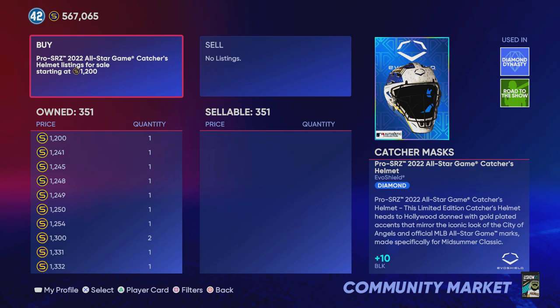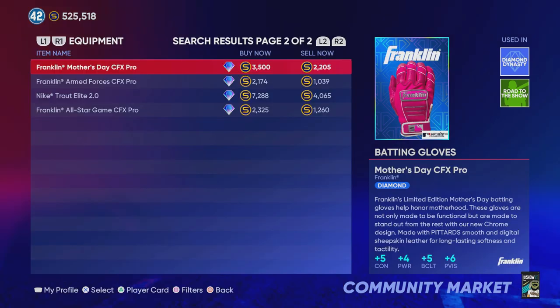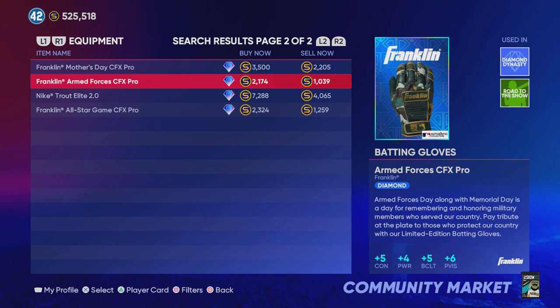Do you want to risk that many stubs? The catcher's mask is probably the safer investment, but you're not going to make as many stubs with that investment because not everybody uses a catcher's created player. But everybody that uses a created player in general uses a batting glove, whether they're a pitcher or a hitter.